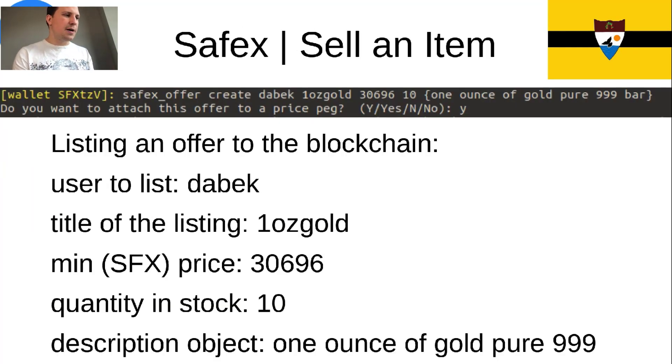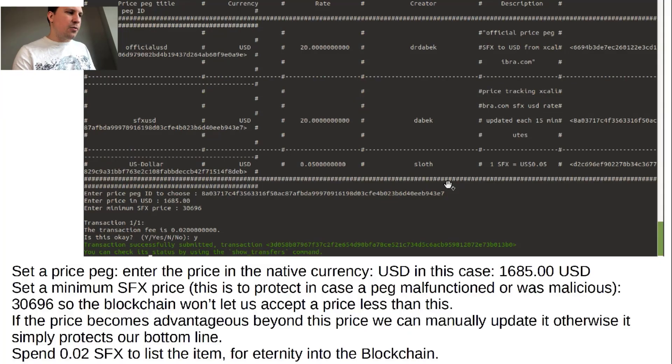Now the best part — you can sell an item. I type in the command SafeX offer create, the username, the name of the product — so one ounce of gold — the minimum SFX price regardless of what the price peg would put, which is a safeguard, the quantity I have, and a description: ten, then the description one ounce of pure 99.9. It asks whether you want to attach this offer to a price peg, and I say yes. On the next screen it lists the price pegs, and I can enter the price in USD because I chose a price peg we made just a few minutes ago. Then I enter the minimum SFX price.